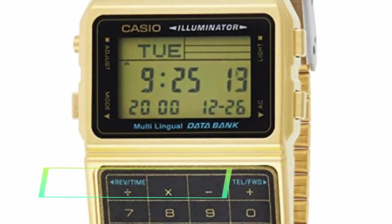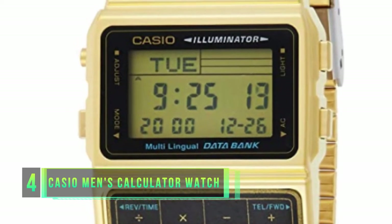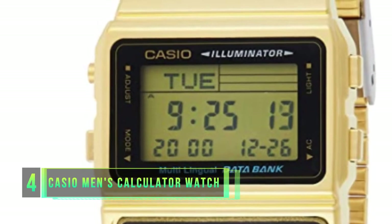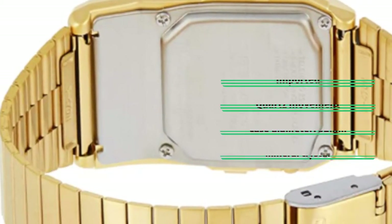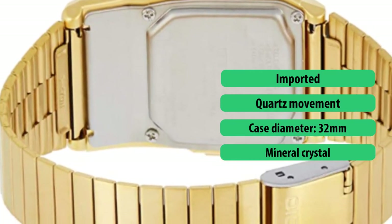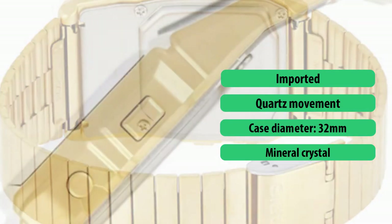Number four: Casio Men's Databank Calculator Watch. We love the Casio brand so much — it is a stylish and affordable watch brand and we are proud to have another one of their calculator watches on our list of recommendations. The Casio brand focuses on high quality, functionality, and durability, and their classic design always comes as a bonus which many users love.